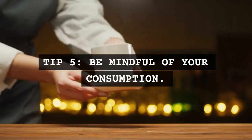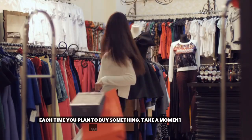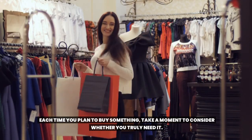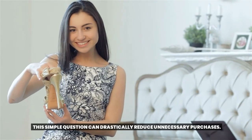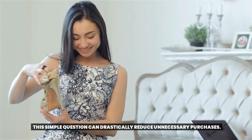Tip 5: Be mindful of your consumption. Each time you plan to buy something, take a moment to consider whether you truly need it. This simple question can drastically reduce unnecessary purchases.